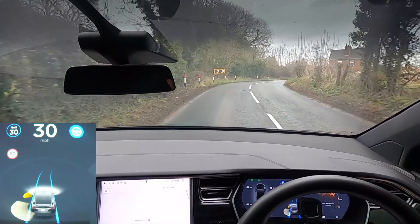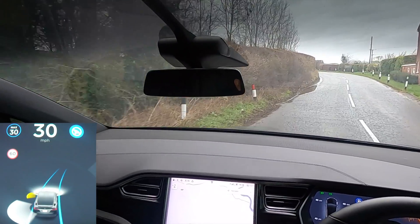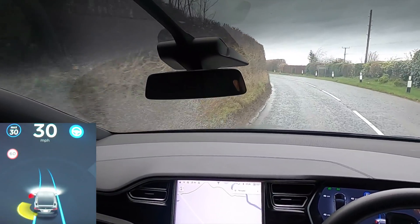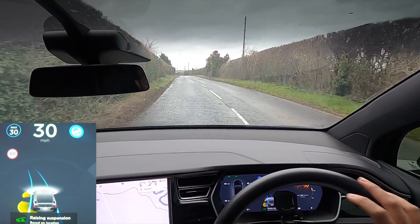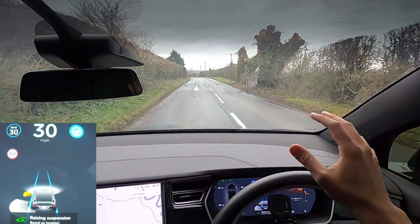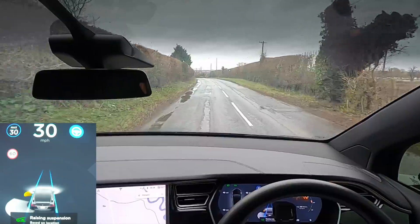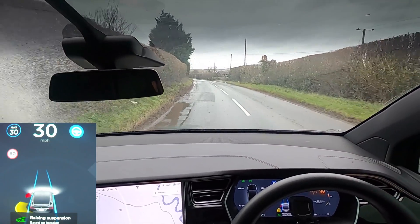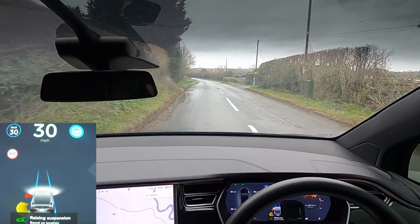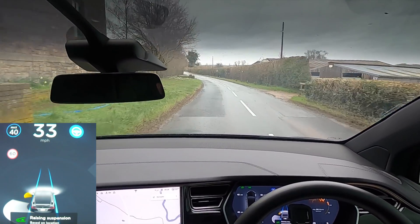I know that these roads over here yesterday were completely flooded so badly. In fact, I actually saw a car die itself trying to tackle this road. Have a quick look at my Instagram from yesterday just so you can see what this road looked like. Yeah, it was pretty bad. Now we've just got kind of puddles on the sides of the roads here, whereas this was across the road previously, but it's going to get a lot, lot worse as we go down here.